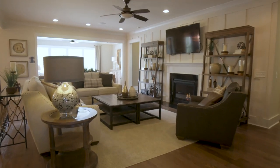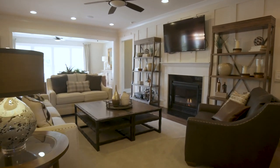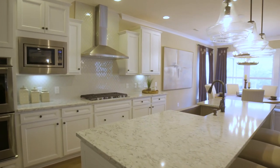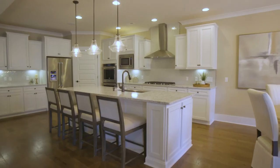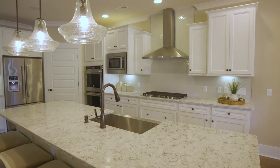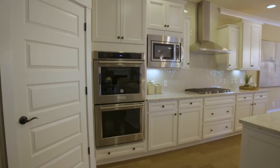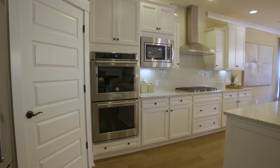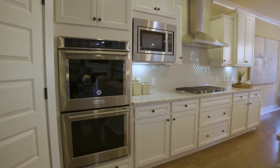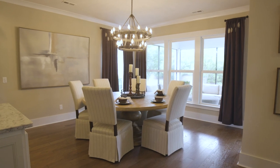Then you walk into our open floor plan — look at this gourmet kitchen. Anyone would love to cook here in this beautiful kitchen, and as you know, this is where everybody seems to gather. In this gourmet kitchen you have a choice of having a double oven, or an oven and microwave in the wall. You also have a choice to add a beverage center — perfect for those that love a little wine center.